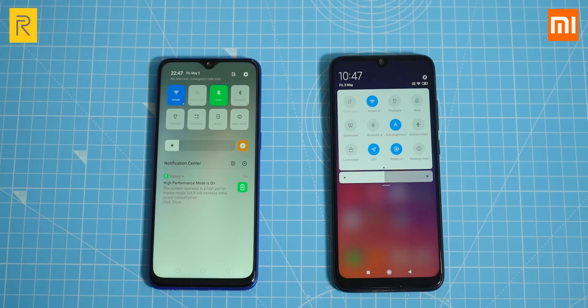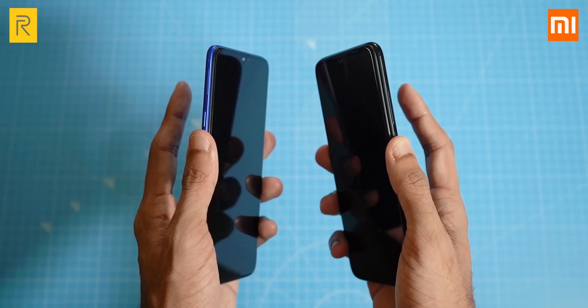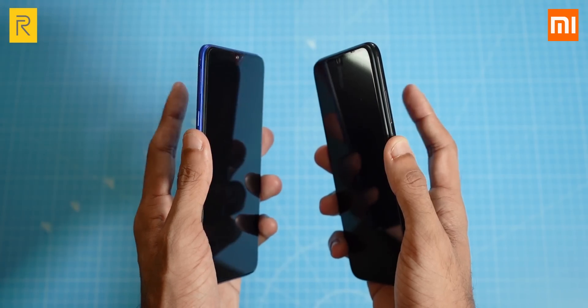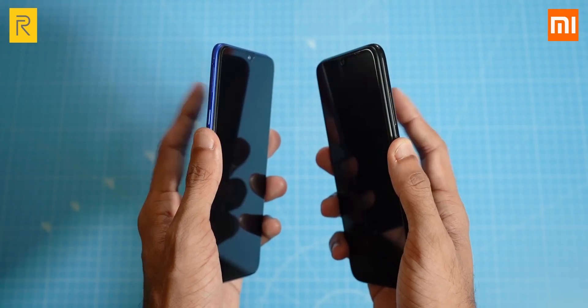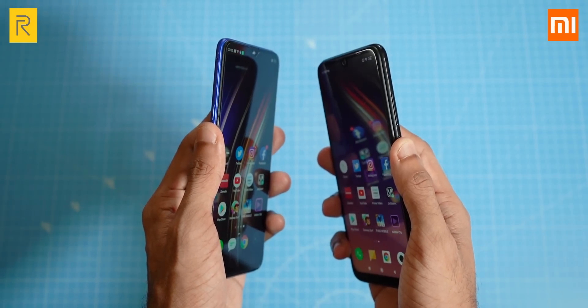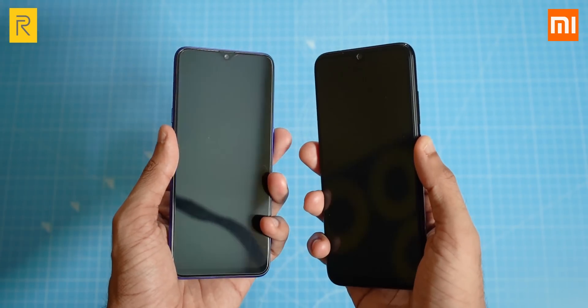Let's first test the fingerprint scanners. I've unlocked the phones multiple times — both are quite accurate and consistently fast. On both phones, I only have to touch the scanners for a fraction of a second and the phone still manages to recognize my fingerprint. I really can't pick a winner here; both of them are equally good.